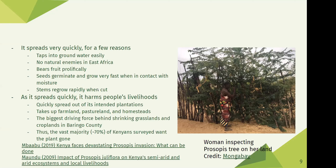As prosopis spreads, it harms the livelihoods of many people. It has spread out of its intended plantations and taken up farmland, pastureland, and homesteads — meaning people can't plant crops, have their animals graze, or build homes. It was actually the biggest driving force behind shrinking grasslands and croplands in Baringo County, accounting for around 38% of the reduction in grasslands. It's not surprising that the vast majority of Kenyans surveyed want the plant removed.